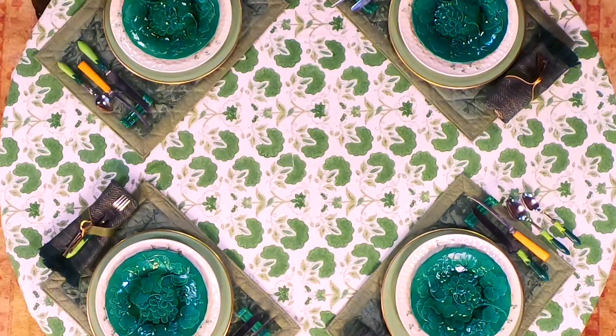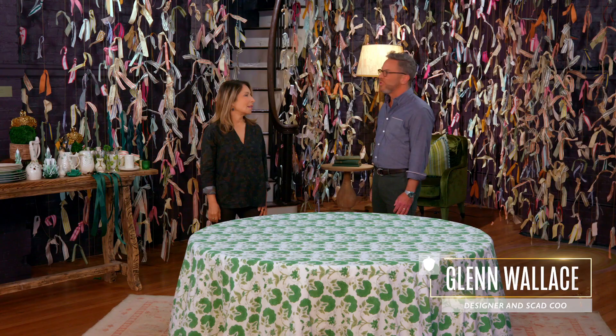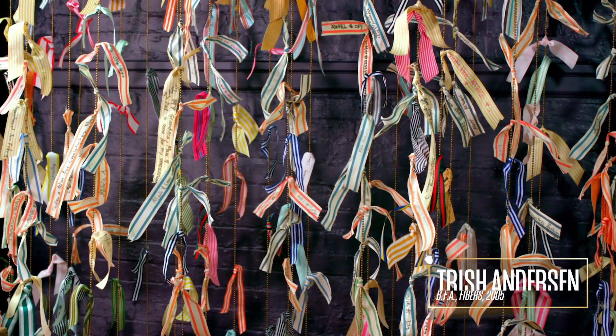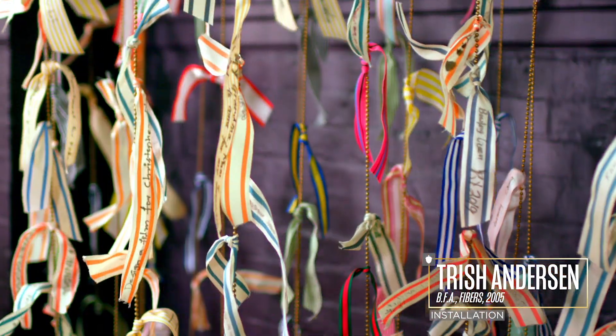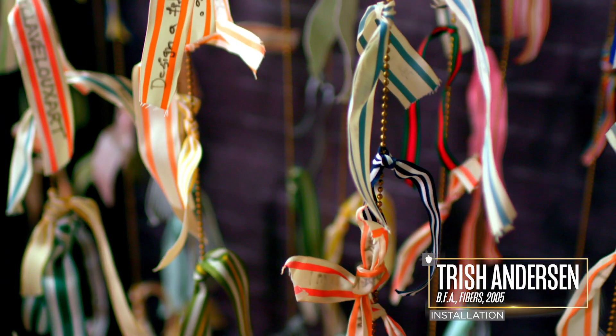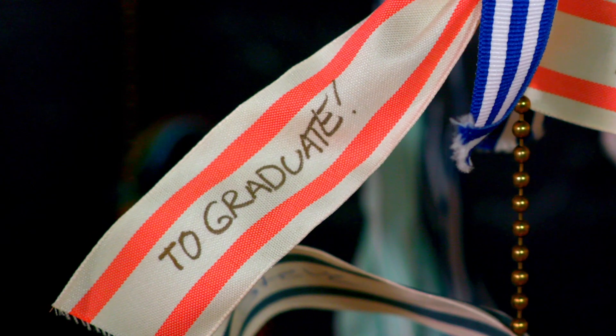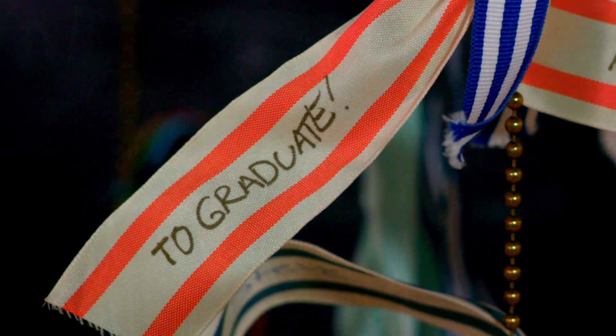One of our favorite spaces here at Petter Hall is the Chaperone's Balcony and the installation by alumna Trish Anderson, 'The Tides That Bind Us.' Prospective students, current students, and alumni tie their own wishes onto this beautiful installation. This person wrote they wish to design a film for Christopher Nolan. And this one says 'to graduate, and I did.' Congratulations, Nick.